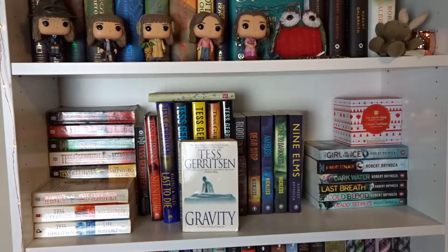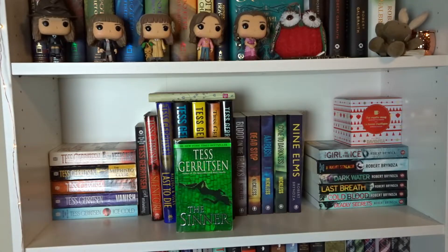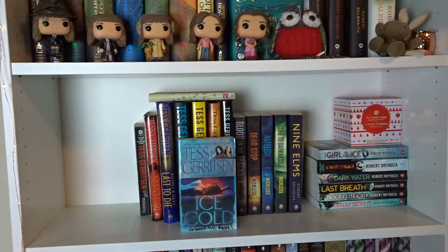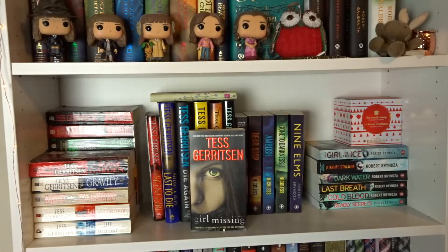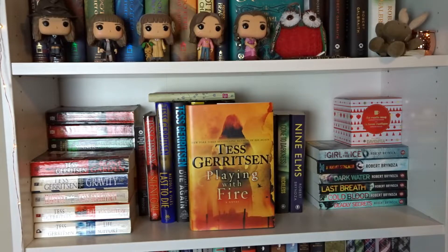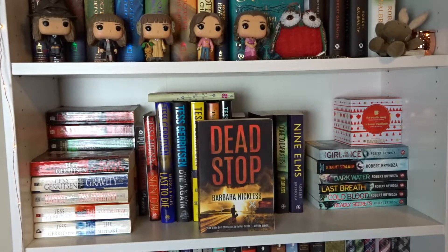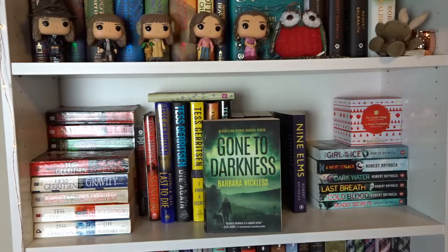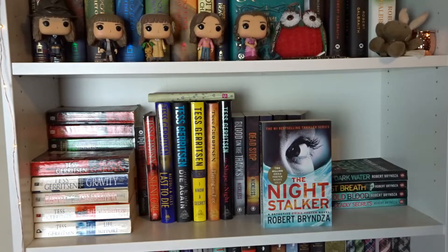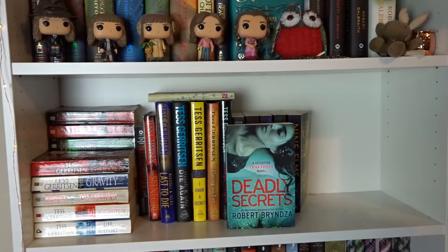The Bone Garden, Gravity, Harvest, Bloodstream, Life Support, The Surgeon, The Apprentice, The Sinner, The Keepsake, The Mephisto Club, Body Double, Vanish, Ice Cold, Girl Missing, The Silent Girl, Last to Die, Die Again, I Know a Secret, Playing with Fire, and The Shape of Night — all by Tess Gerritsen. Blood on the Tracks, Dead Stop, Ambush, and Gone to Darkness by Barbara Nickless. Nine Elms, The Girl in the Ice, The Night Stalker, Dark Water, Last Breath, Cold Blood, and Deadly Secrets all by Robert Bryndza.